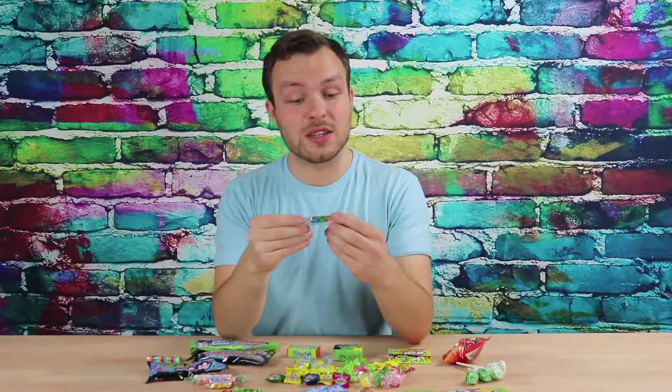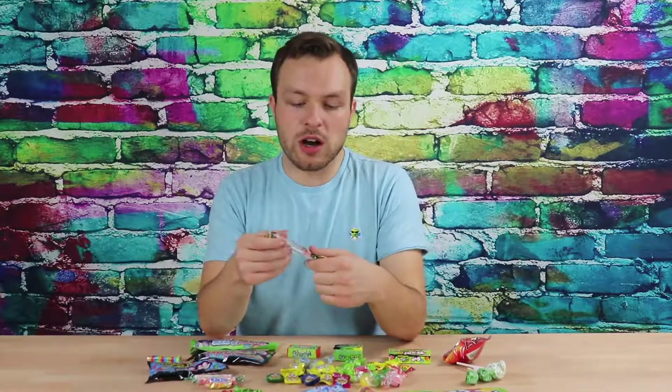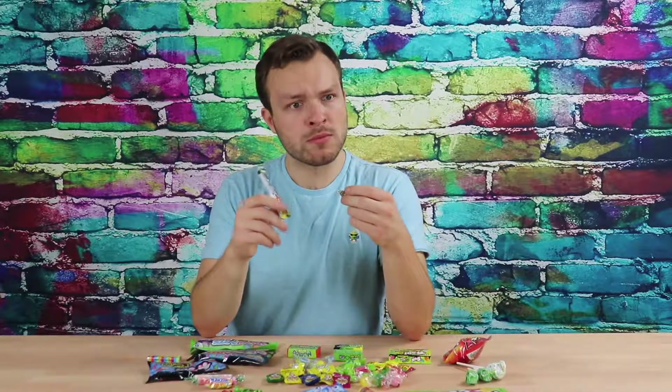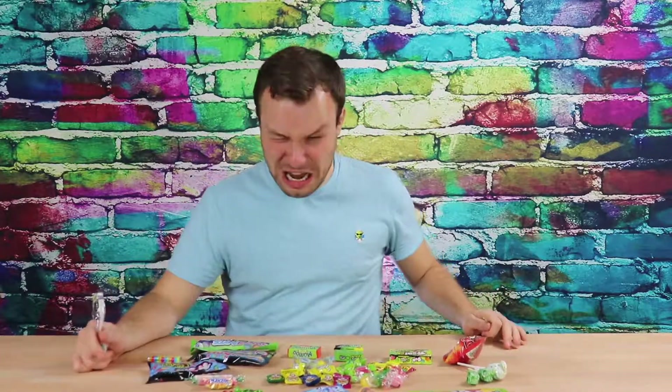These are called Toxic Waste Sour Smog Balls. I feel like these look dangerous — let's do them all at one time. You start off and it's nothing, everything's fine at the top. These taste great, not sour at all. I think I have to bite into them. Oh, yeah — it's almost as bad as the gumballs. No, it's worse. Oh, they hit.